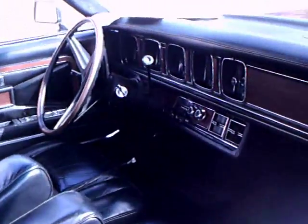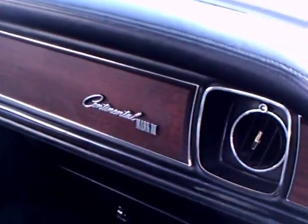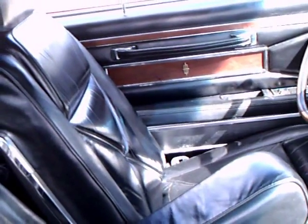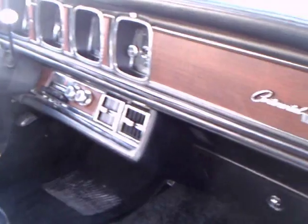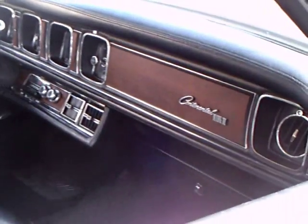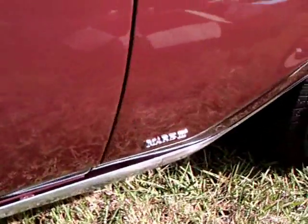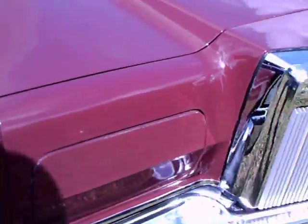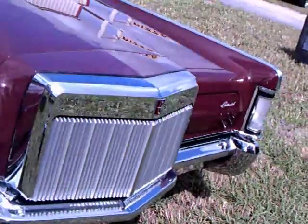Another look inside. And the hideaway headlamps, as you can see.